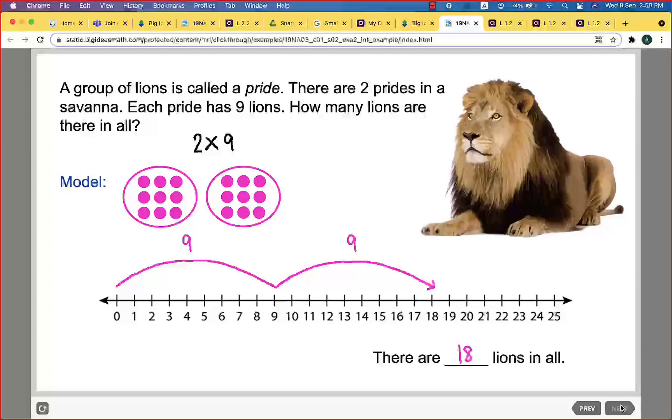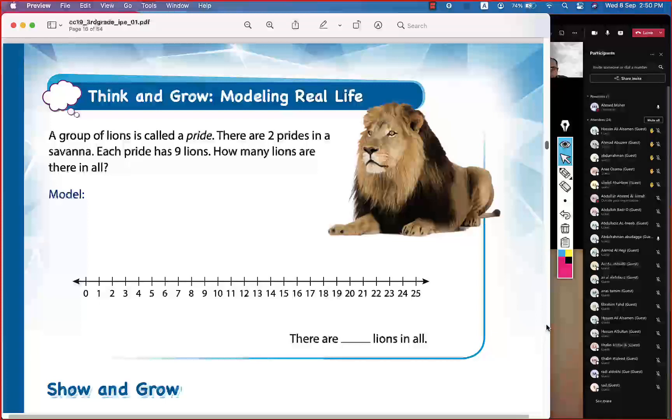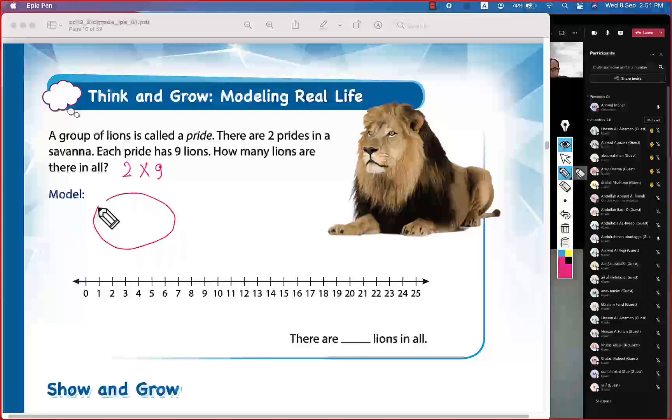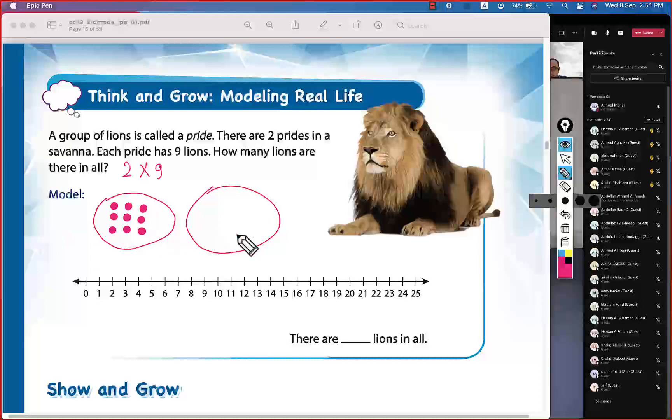The answer is: there are 18 lions in all. Now for the model, we draw two groups. In each group we draw nine counters: one, two, three, four, five, six, seven, eight, nine. Then the second group: one, two, three, four, five, six, seven, eight, nine.